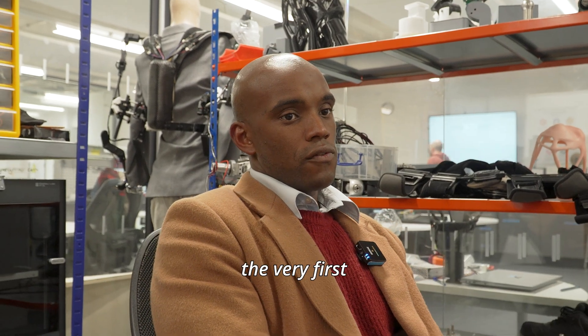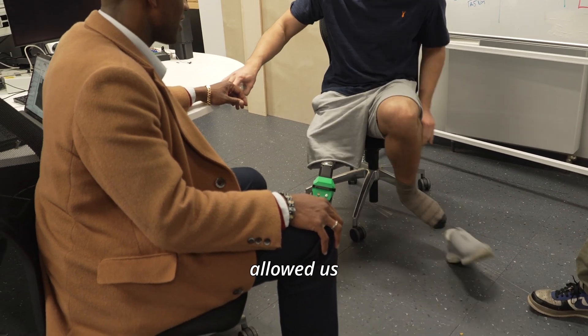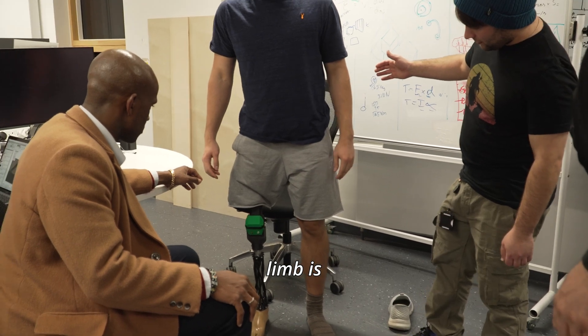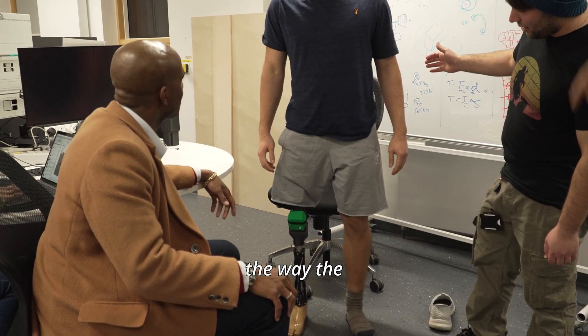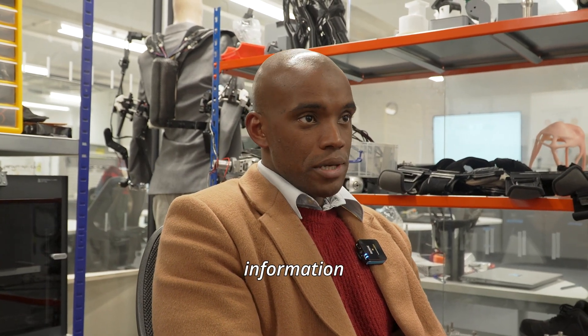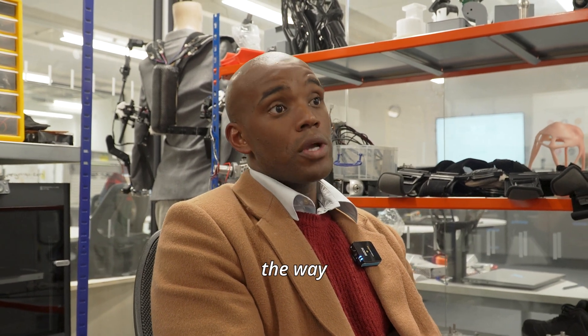As far as I'm aware, it's the very first bio-inspired motorized prosthetic leg. What this project has allowed us to do is to bring together the way the residual limb is changing over time, the way the residual limb acts on the socket, and we've used that information to actually drive the motion of the leg — to actually control the way the leg moves.